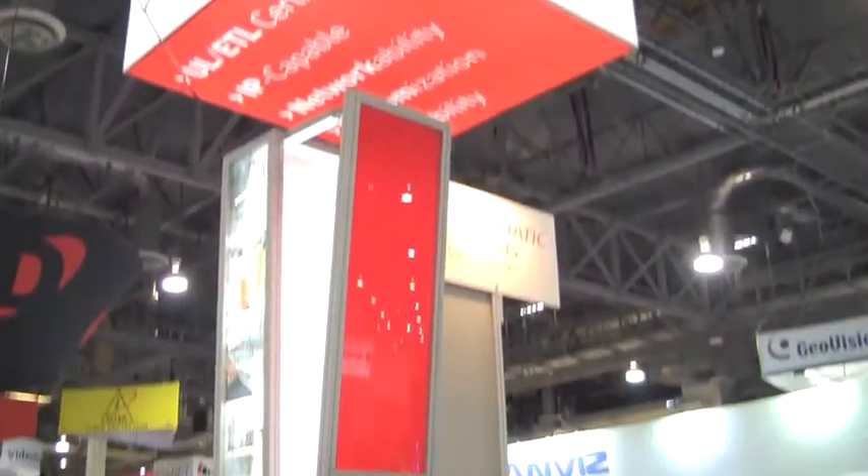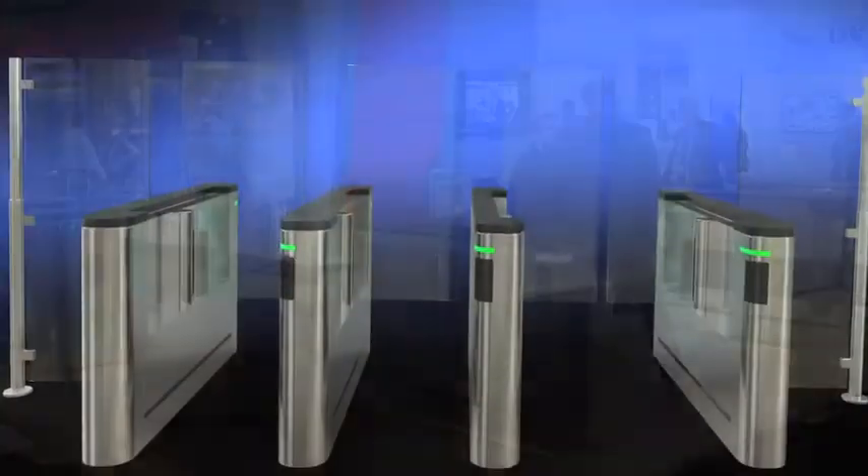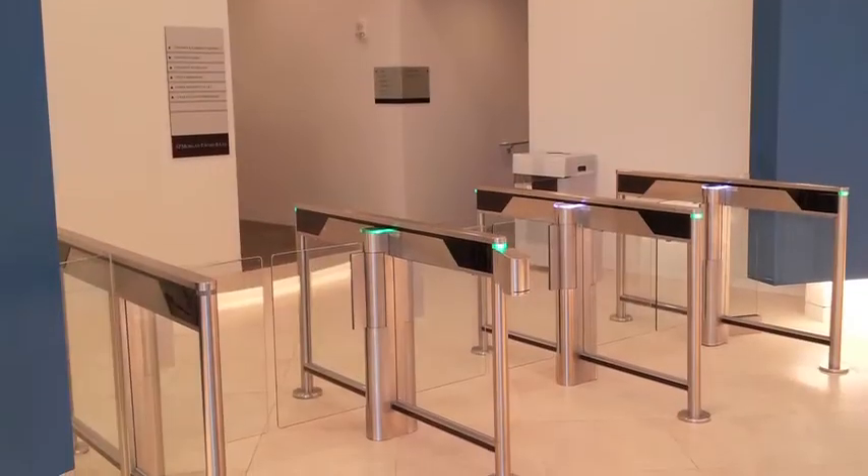My name is David Enderly. I'm the Vice President of Sales and Marketing with Automatic Systems for North America. Automatic Systems is a leader in the design and manufacture of both pedestrian and vehicle security equipment.